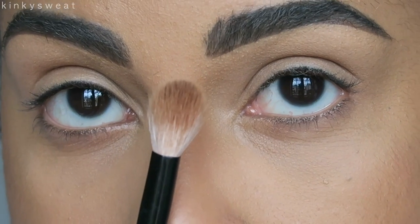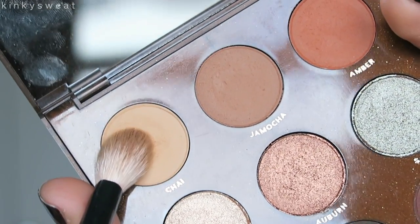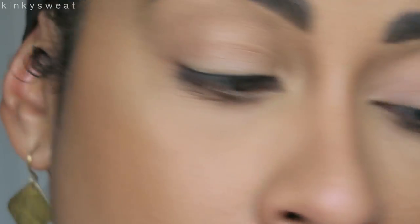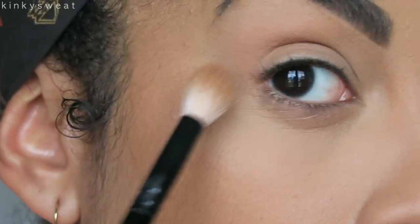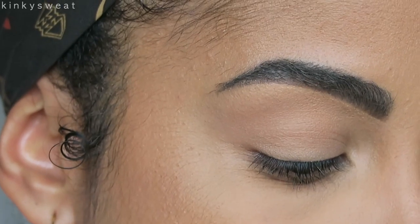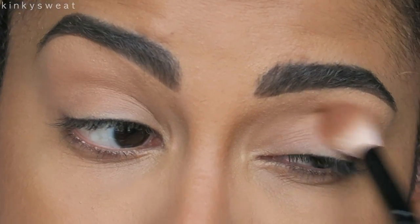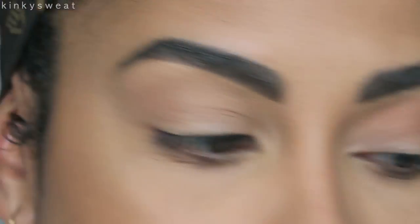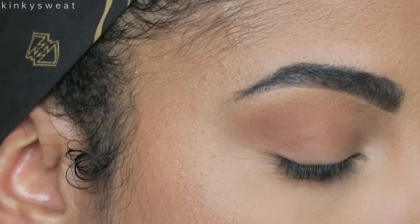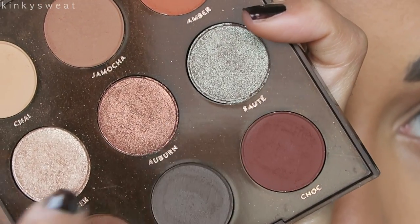Starting with the Wayne Goss number 16 brush, going in with Chai first. If you like to set your crease and brow bone or use a very light transition shade, this is perfect for that purpose — it shows up lightly on me. One of my favorite shades has been Jamoka — same brush — I love how smoothly it applies, such an easy-to-blend beautiful brown shade.